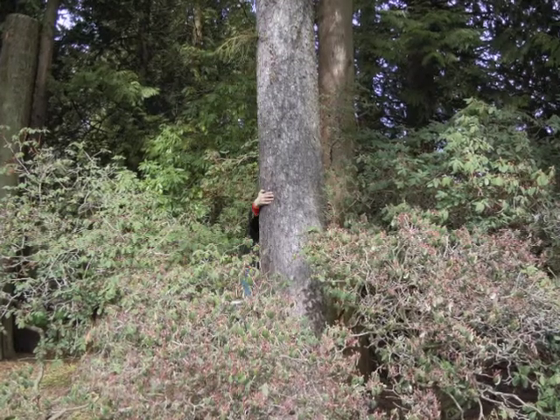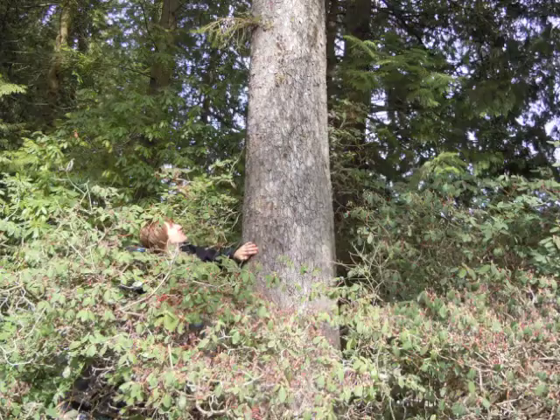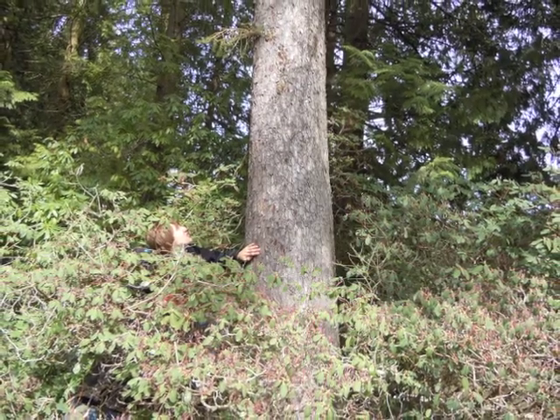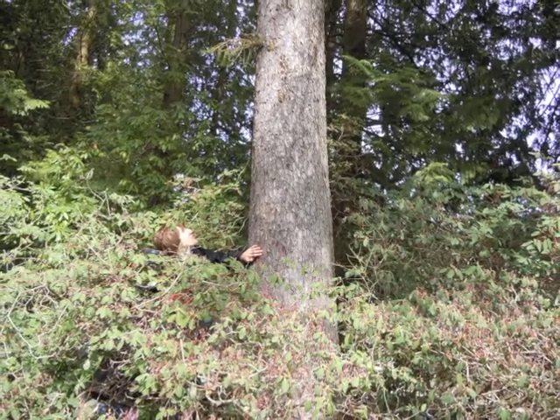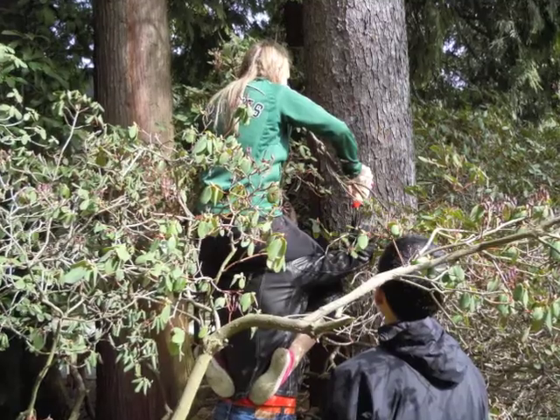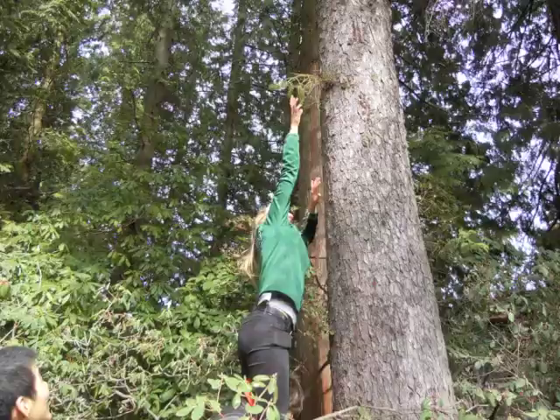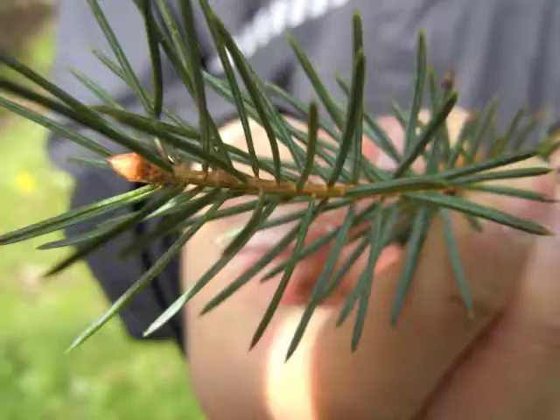Here we see the humans' first attempt at trying to scale the tree to confirm the suspicions about the Sitka Spruce. Zachary and Patrick both fail the execution. After some time, the female mounts the tallest male and attempts to reach the branch. Success! The humans indeed confirm the identity of the Sitka Spruce.